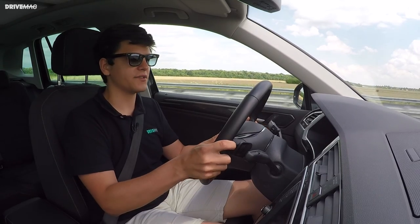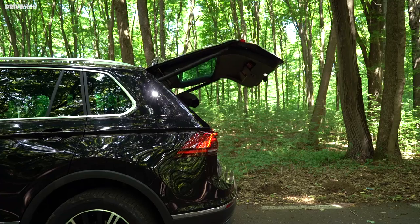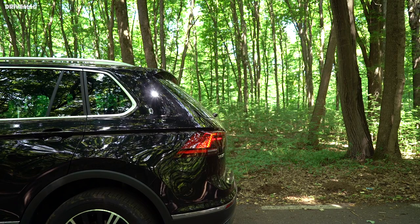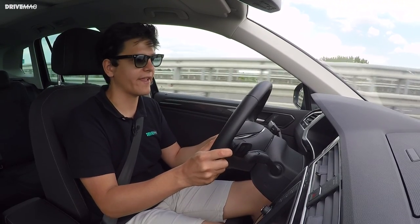Another neat touch is that you can finally both open and close the electric hatch in the back. Thank you, VW — that's a really nice touch, and it could be used for fun purposes as well, although I won't go into too much detail on that.